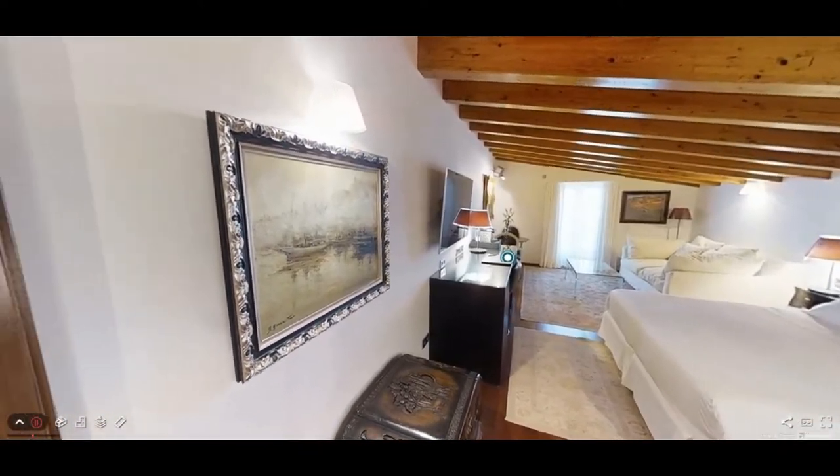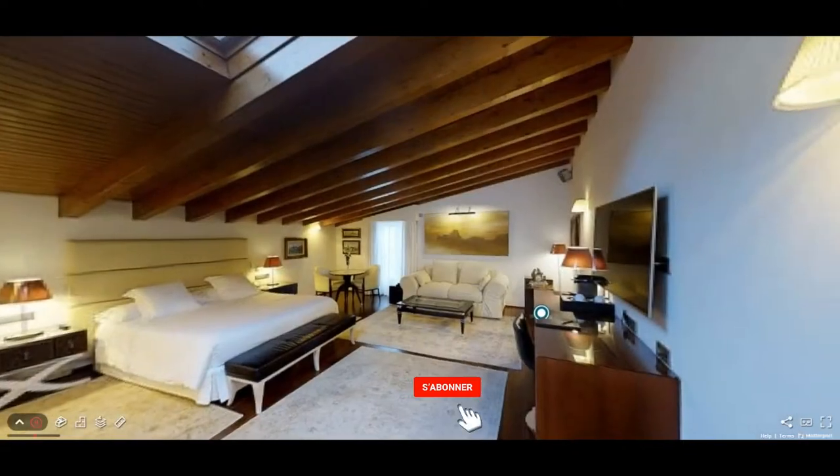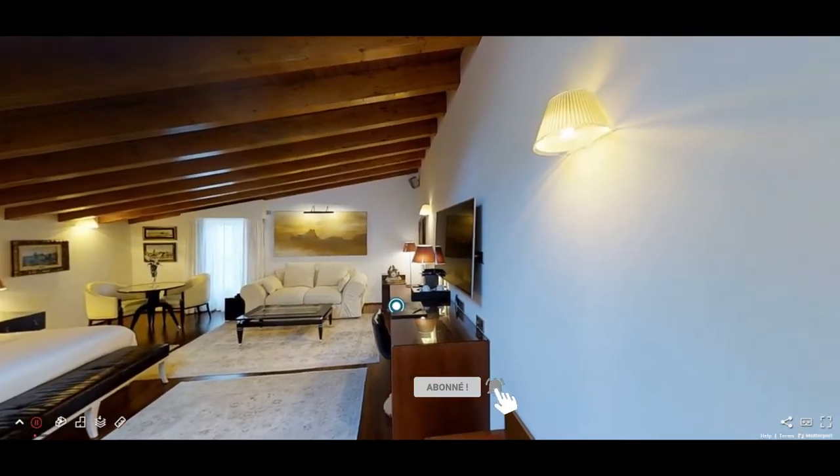Dalt Vila is also the home of a great variety of restaurants, shops, and art galleries that are certain to delight any visitor to the area.